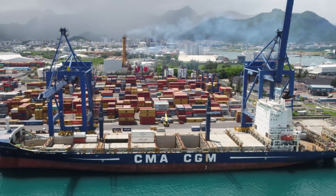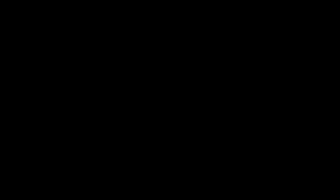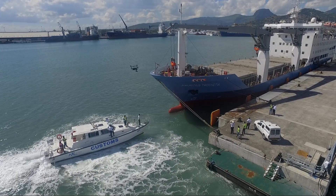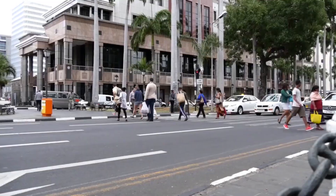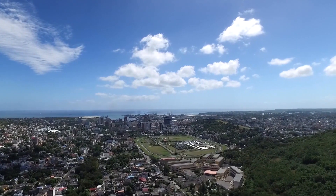The mobile container scanner comes at a time when the port in Mauritius is undergoing major transformation. The Mauritius Revenue Authority pursues its endeavour in promoting a secure business and trade environment in line with the government's vision.